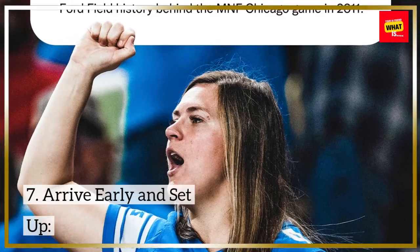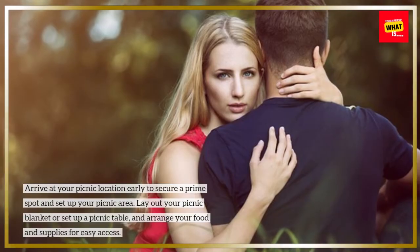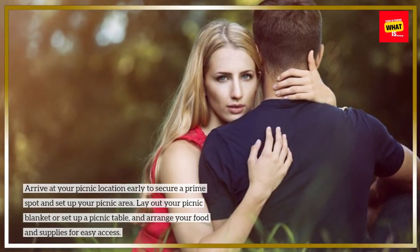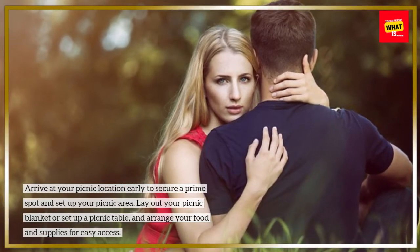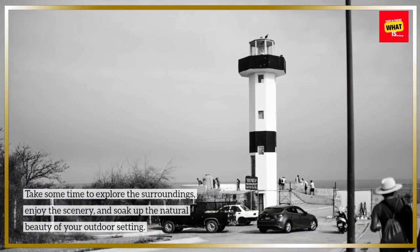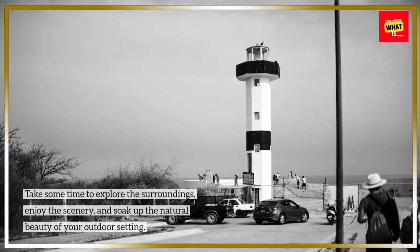7. Arrive early and set up. Arrive at your picnic location early to secure a prime spot and set up your picnic area. Lay out your picnic blanket or set up a picnic table and arrange your food and supplies for easy access. Take some time to explore the surroundings, enjoy the scenery, and soak up the natural beauty of your outdoor setting.